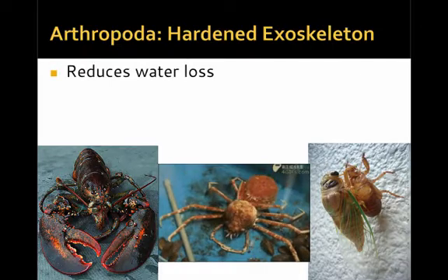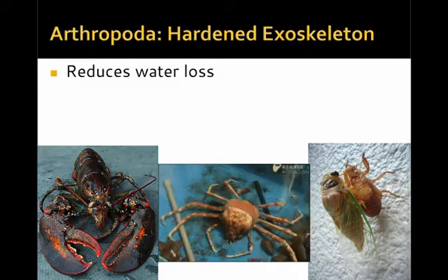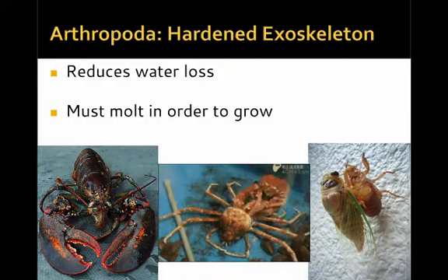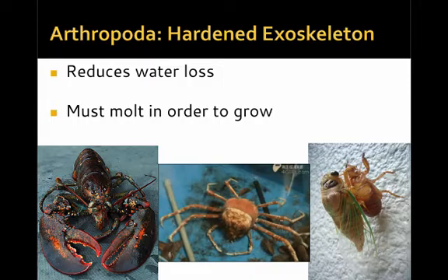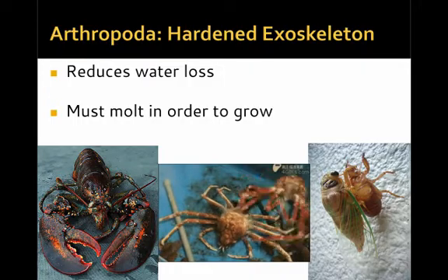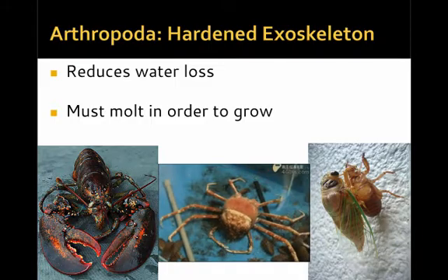The hardened exoskeleton also reduces water loss, particularly in forms that live most or all of their life on land. It's also essential in order to molt in order to grow. This hardened exoskeleton could ultimately be a limiting factor, but by periodically shedding the exoskeleton and growing a new one in a larger size, these organisms are able to maintain this hard exoskeleton over the course of their life. There's a gif of a crab molting out of its shell and eventually hardening into a new, larger exoskeleton.